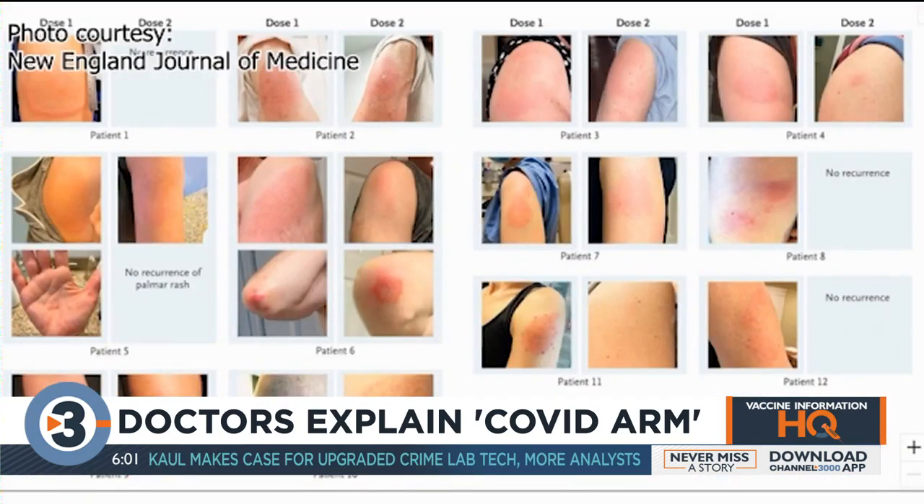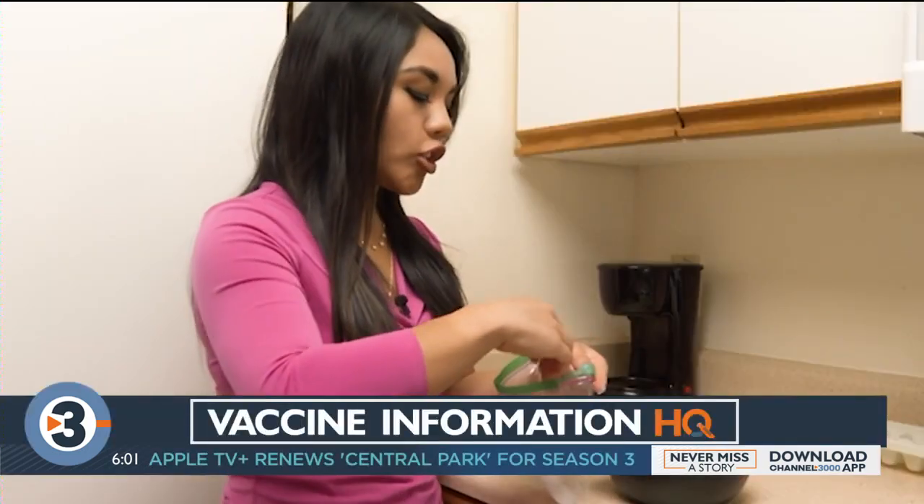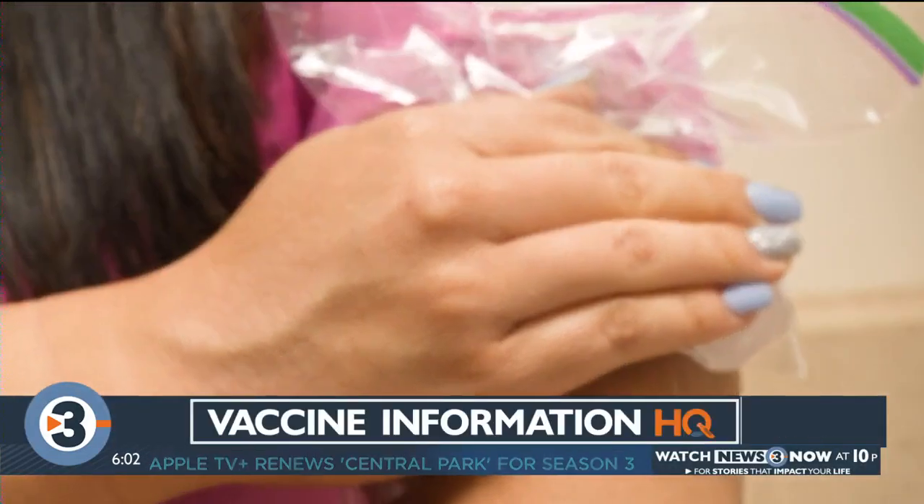The New England Journal of Medicine posted numerous photos of what some of the rashes look like. Doctors say that it should go away on its own after about a week. But if you want some relief now, you can apply a hot or cold compress to the affected area.